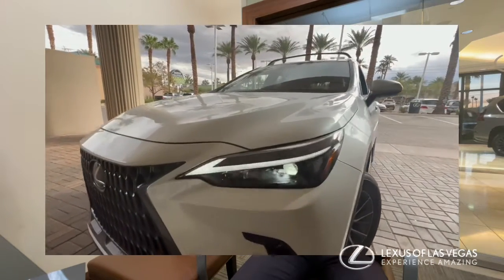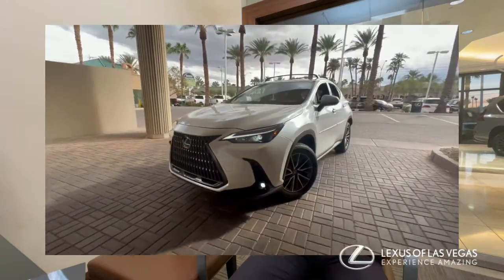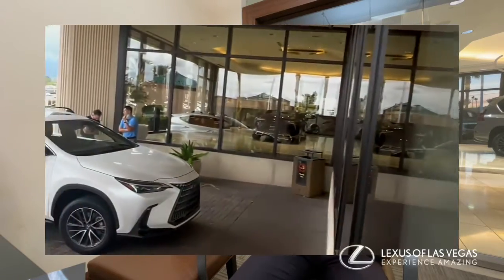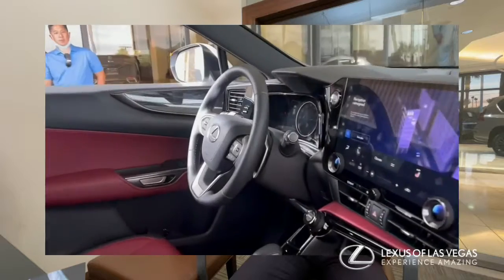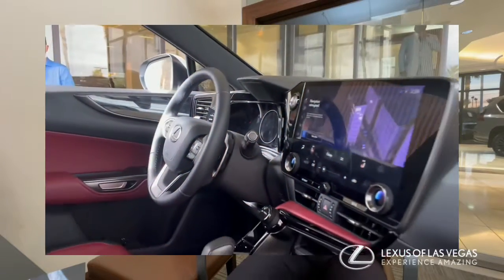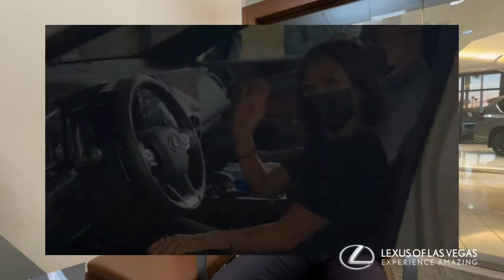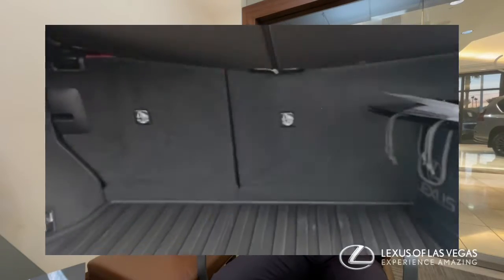Beautiful grille — that's gorgeous. Subtle design cues. Love the Lexus badge on the back. Wow, look at that screen, that is huge. Looks great. All of our co-workers are happy to see it. Same great trunk space and those great wheels — that's amazing.